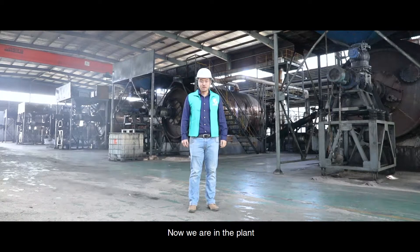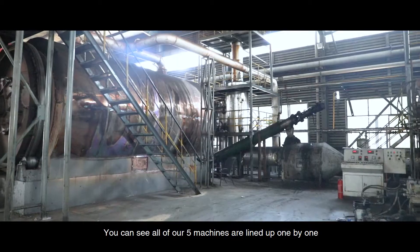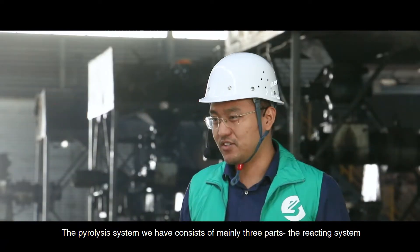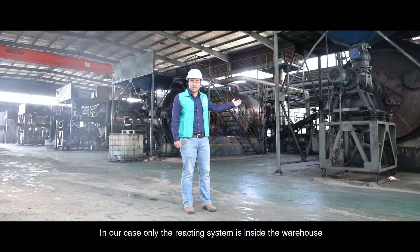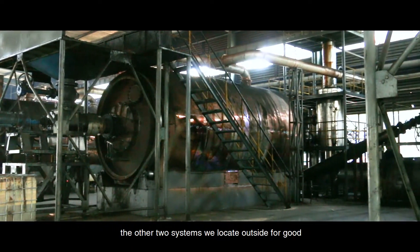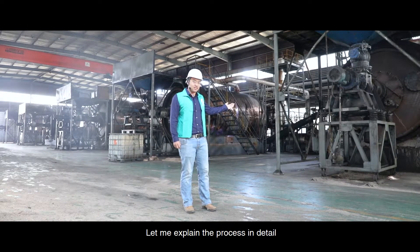Now we are in the plant. You can see all of our five machines are lined up one by one. The pyrolysis machine we have consists of mainly three parts: the reacting system, the condensing system, and the dusting system. In our case, only the reacting system is inside the warehouse. The other two systems are located outside. Now let me explain the process in detail.